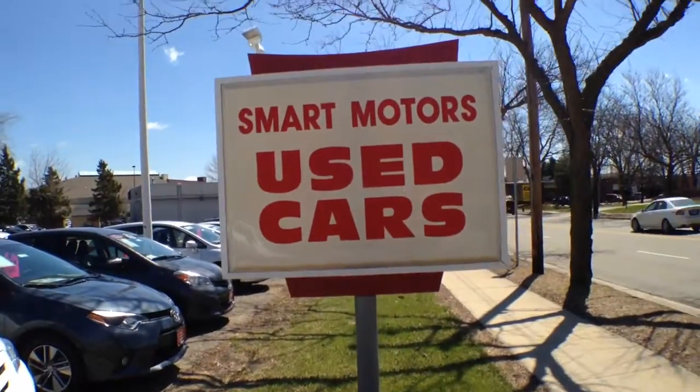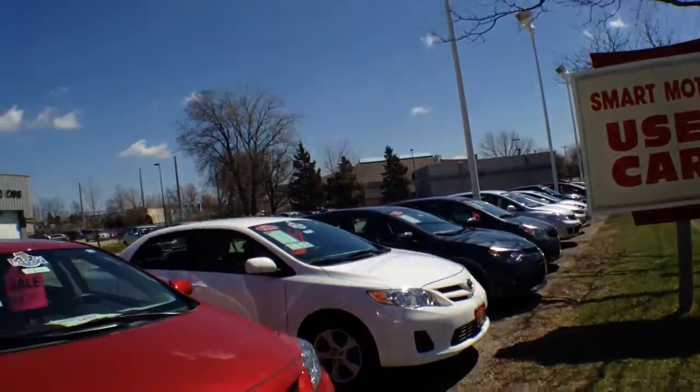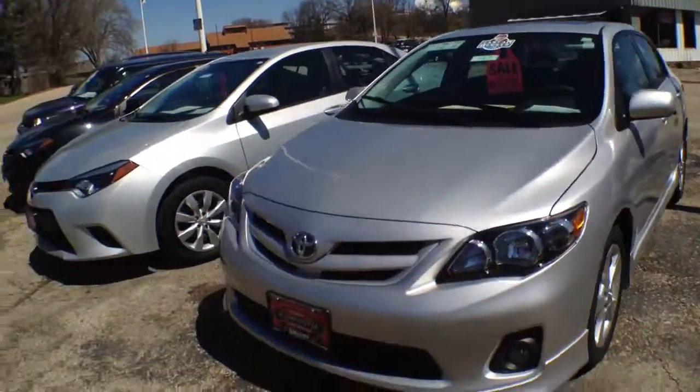Look for this sign when you come down Odana Road. Be prepared to turn in — slow down and turn in. We've got some great selection of cars. Here's some more Corollas.